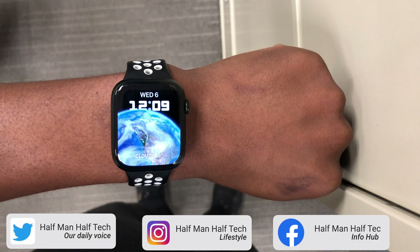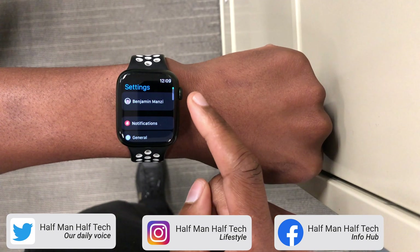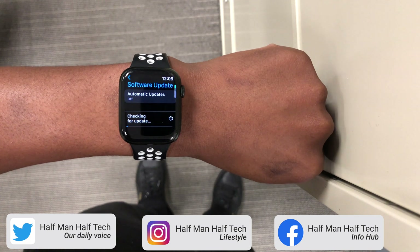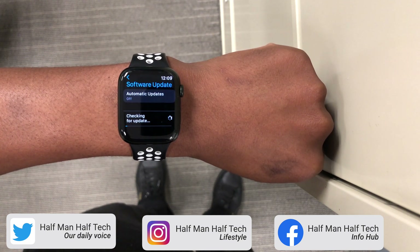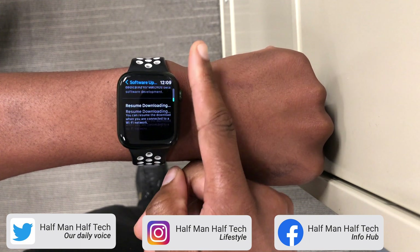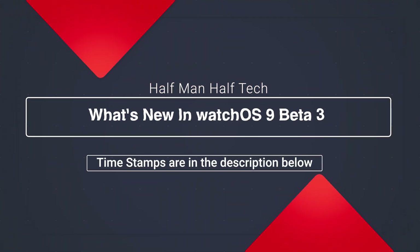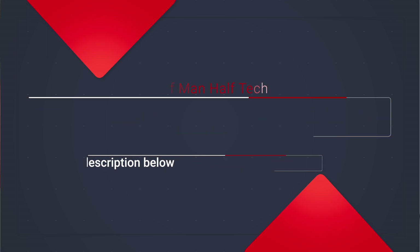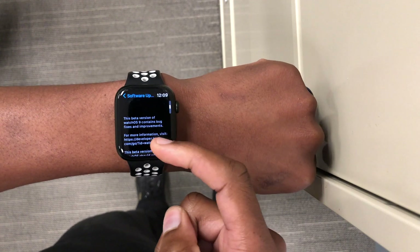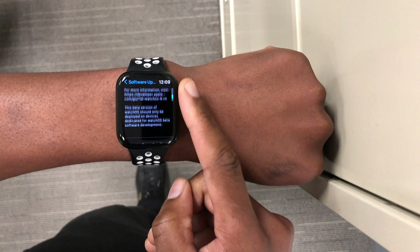Finally, after two weeks and two days since the release of watchOS 9 developer beta 2, we now have a brand new update that we can install on our Apple Watch devices. This is watchOS 9 beta 3, coming to developer beta testers today. In this video, I'm going to be showing you what's new with this update. My name is Ben and this is Half Man Half Tech.